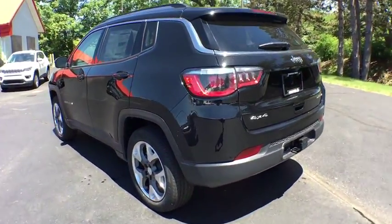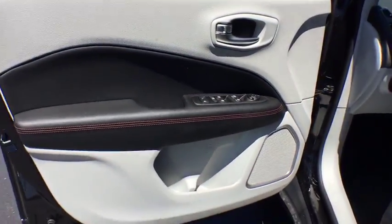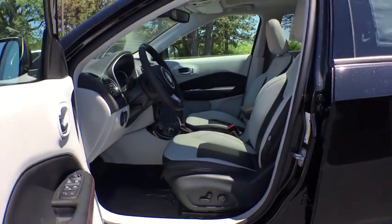Here are some of this vehicle's great options: stability control, traction control, remote engine start, steering wheel audio controls, anti-lock braking system, backup camera, keyless entry, leather-wrapped steering wheel, Bluetooth.